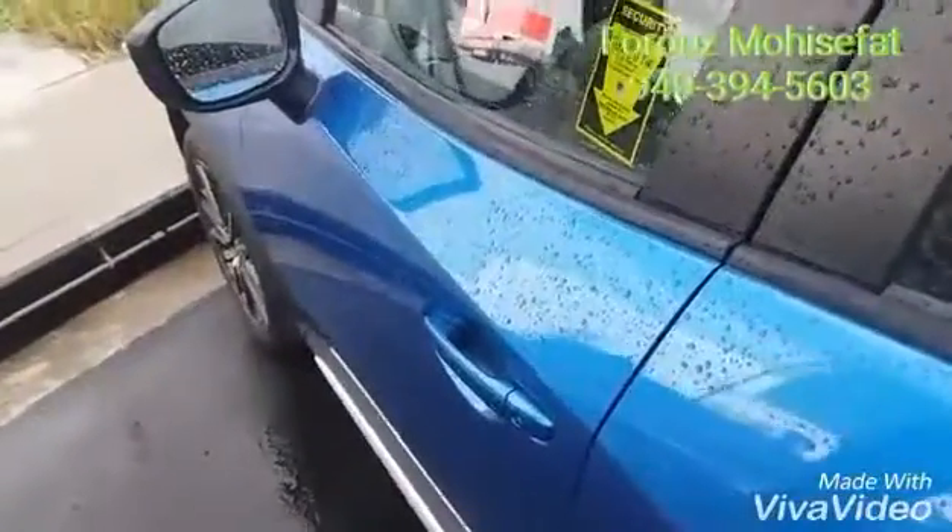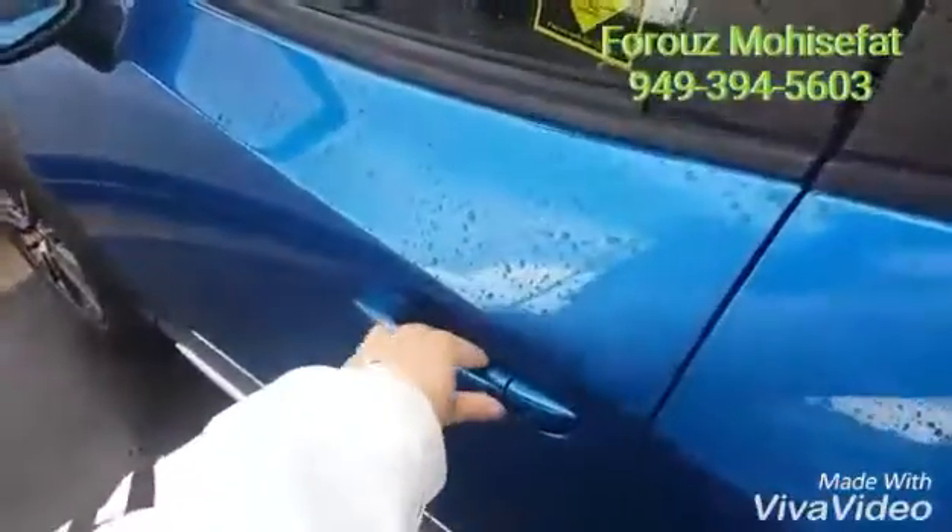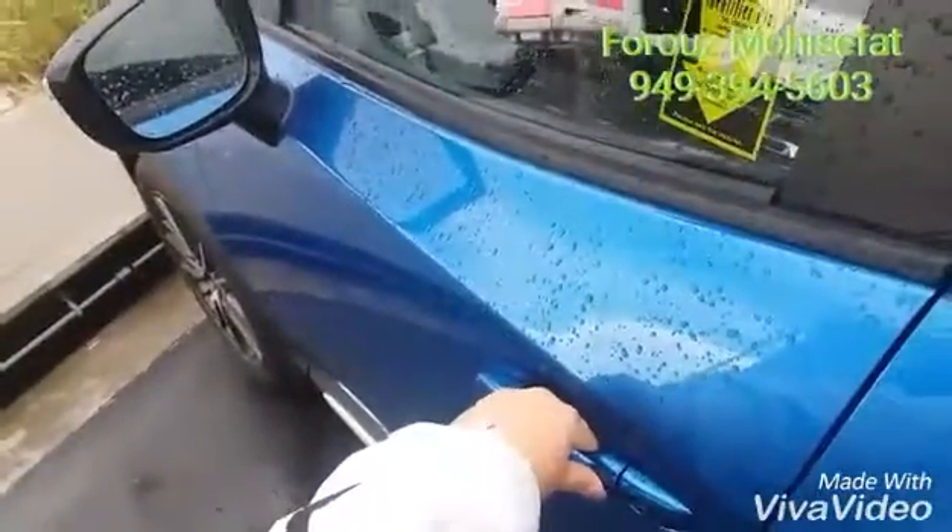My favorite feature in this vehicle is the keyless entry — with the push of this button, you can open the vehicle.